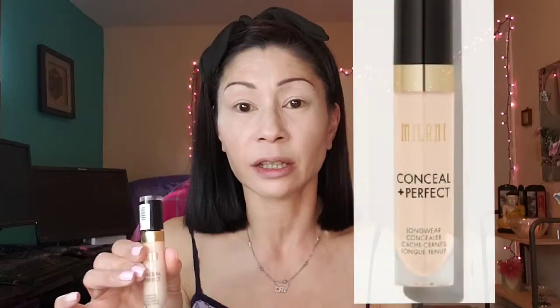I did one pump on my hand and went over it with my damp beauty sponge — it's L'Oreal, my favorite. Then I went in with probably my favorite concealer of all time: the Milani Conceal and Perfect concealer. It is beautiful — it does not budge, it does not move, it doesn't show any crepiness, and it does not settle into my fine lines. I highly recommend it.